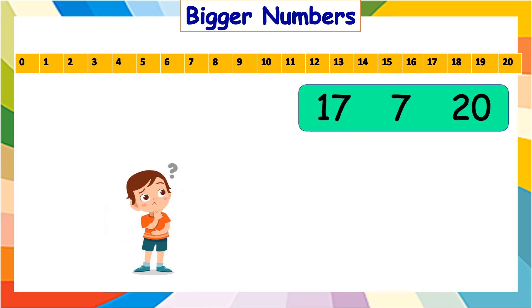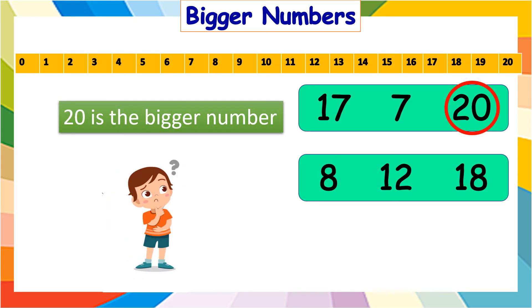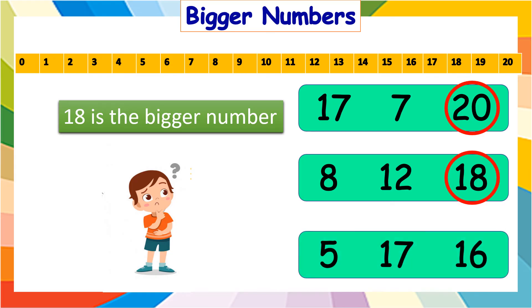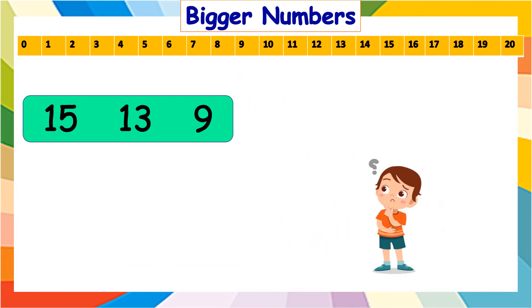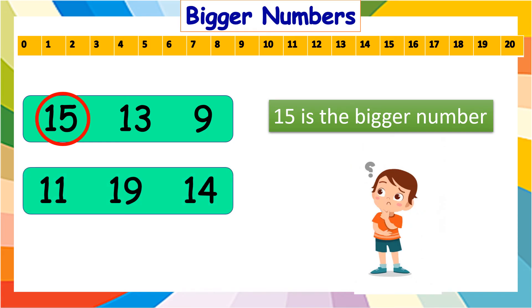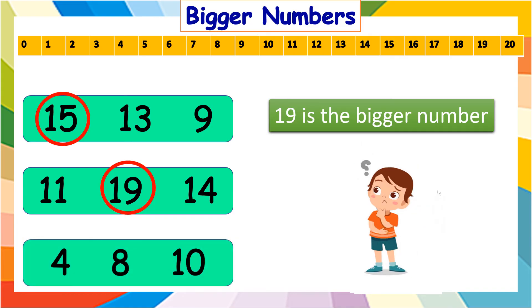Which is the bigger number in seventeen, seven, and twenty? It is twenty. In eight, twelve, and eighteen? It is eighteen. And in five, seventeen, and sixteen? It is seventeen. Which is the bigger number in fifteen, thirteen, and nine? It is fifteen. In eleven, nineteen, and fourteen? The bigger number is nineteen. And in four, eight, and ten? The bigger number is ten.